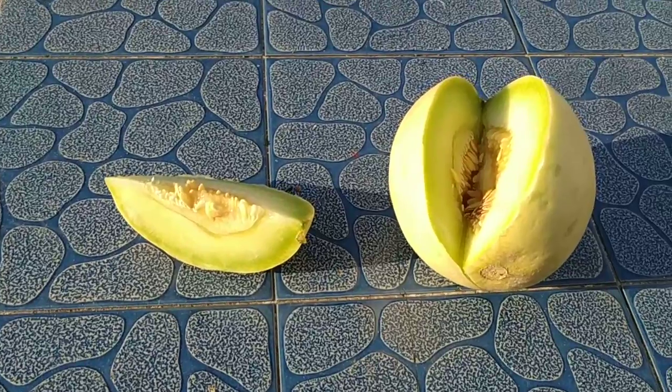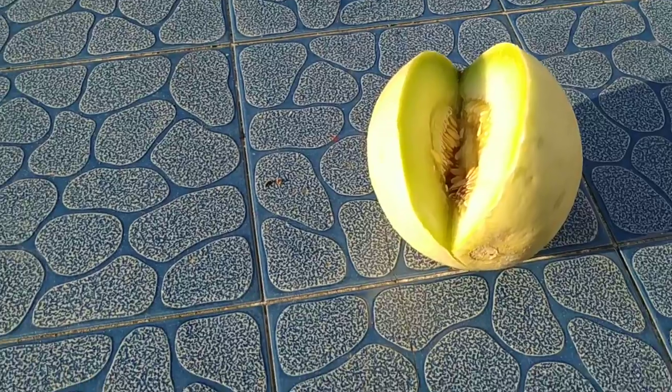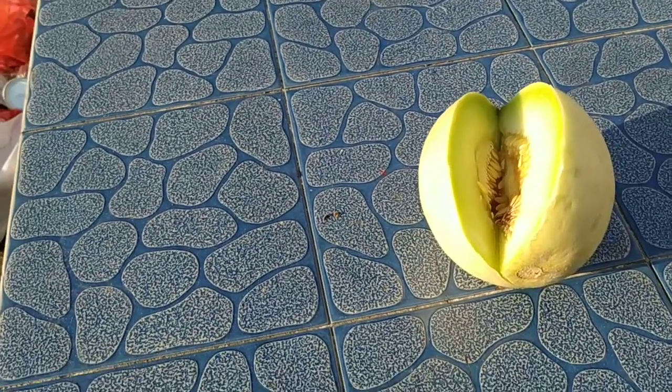This is the honeydew melon. They sell it under the English name honeydew, so I'm pretty sure they are correct about this.